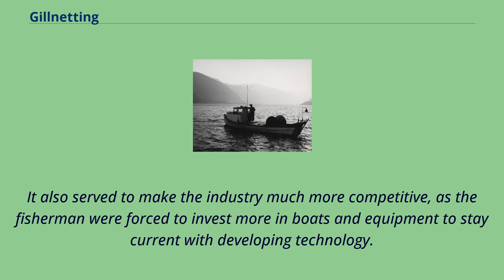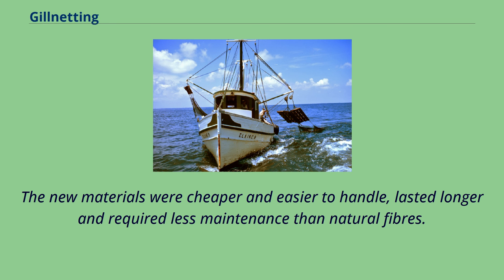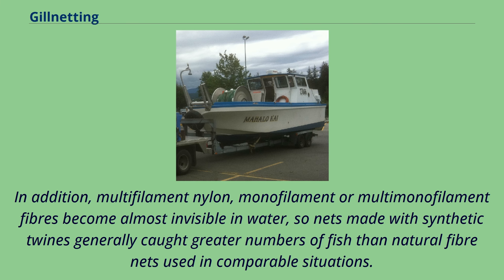It also served to make the industry much more competitive, as fishermen were forced to invest more in boats and equipment to stay current with developing technology. The introduction of fine synthetic fibers such as nylon in the construction of fishing gear during the 1960s marked an expansion in the commercial use of gillnets. The new materials were cheaper and easier to handle, lasted longer and required less maintenance than natural fibers. In addition, multifilament nylon, monofilament or multimonofilament fibers become almost invisible in water, so nets made with synthetic twines generally caught greater numbers of fish than natural fiber nets used in comparable situations.